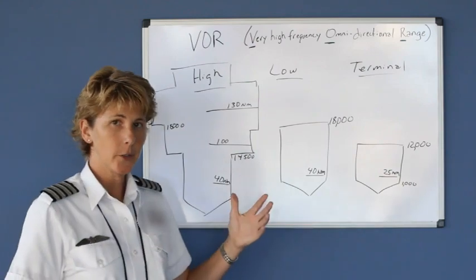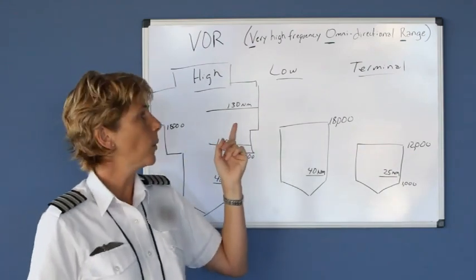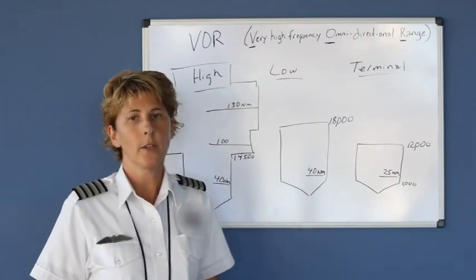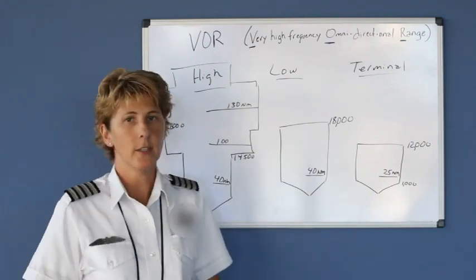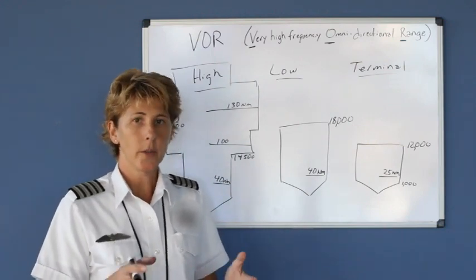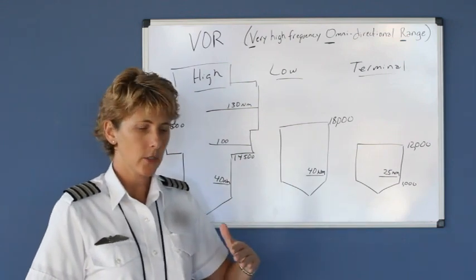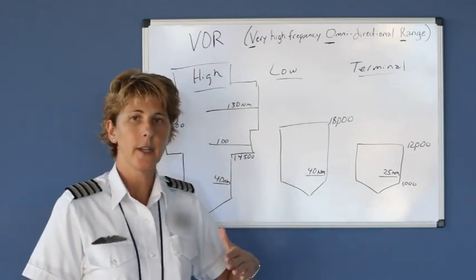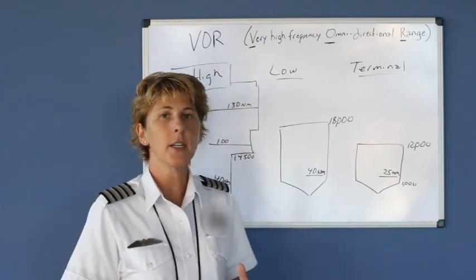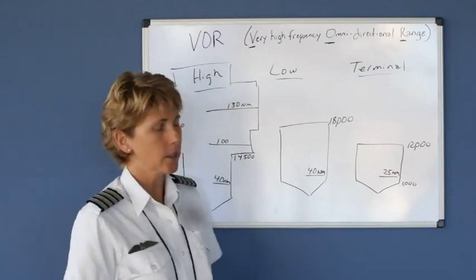Until you get up higher, you could use the high class VORs. When you fly later in your career in the jet routes, you're flying predominantly by the high class VORs. How do you know which VOR is which? That information is given in the airport facility directory. If you look at any airport near that VOR station and read down in the remarks section where the navigation is given, it will tell you what class of VOR it is.